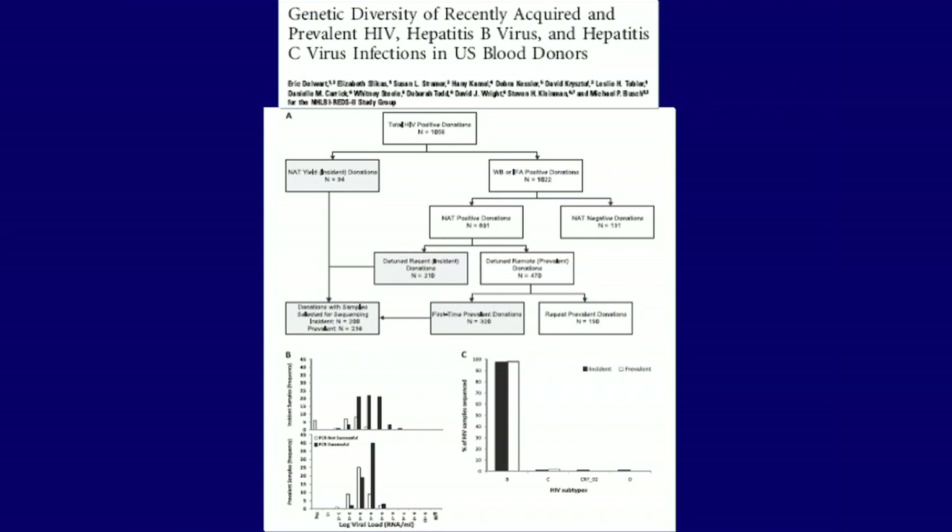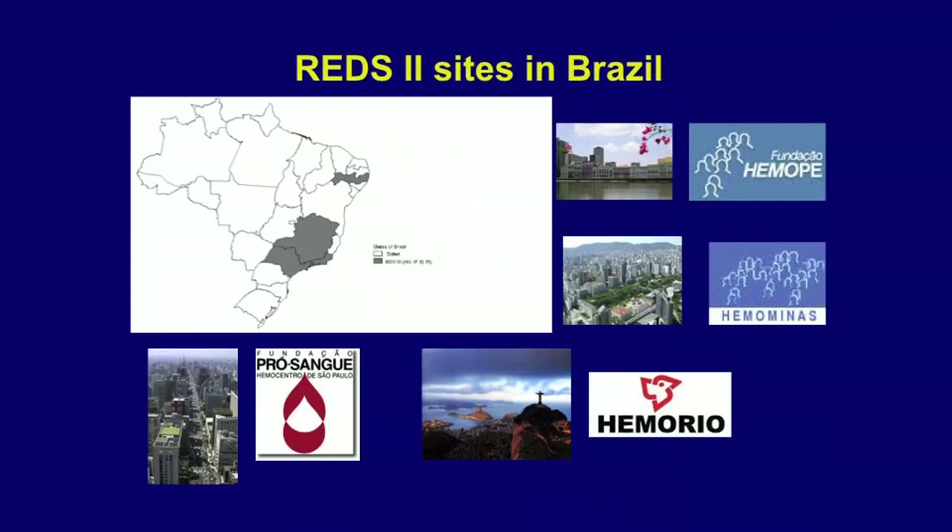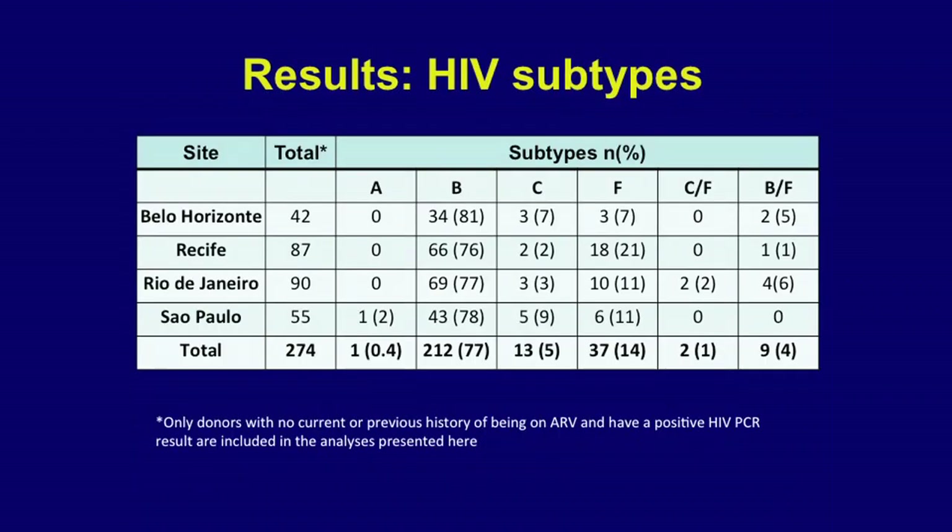A paper in the current issue of the Journal of Infectious Diseases reports the U.S. experience from about 30 million donations, identifying HIV, HBV, and HCV incident infections and characterizing genotypes and drug resistance patterns. In Brazil, Esther leads the REDS sites including Pró-Sangue in São Paulo, Hemorio, Hemominas, and Hemope in Recife. This is a case-control study where HIV-infected donors are matched to uninfected donors and interviewed for risk factors, with molecular characterization of the virus conducted in Esther's laboratory.